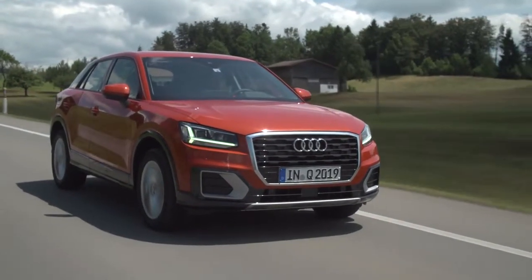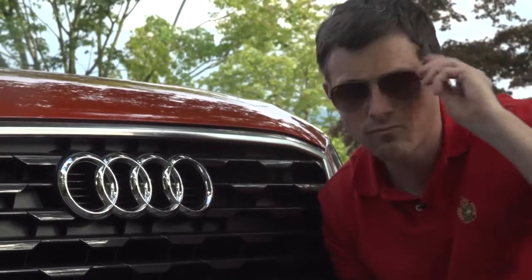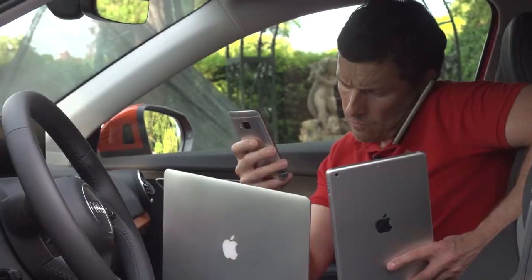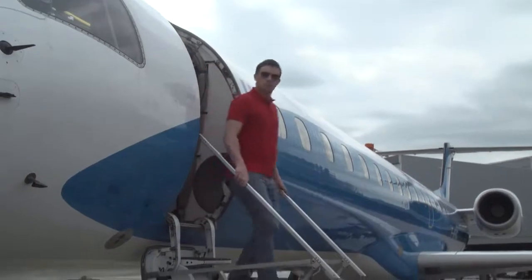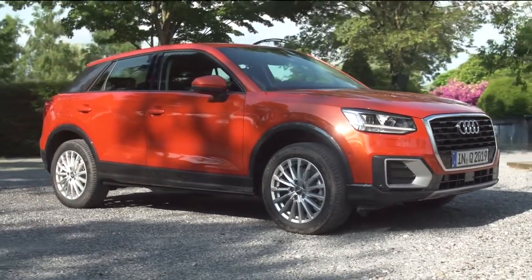For most normal people, cars aren't really about the driving experience. They're more about making a fashion statement, facilitating your active lifestyle, keeping you fully connected and letting others know you have made a success of your life. And the new Audi Q2 is designed to do all that and more.